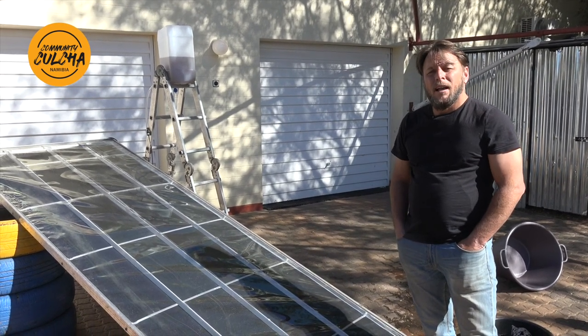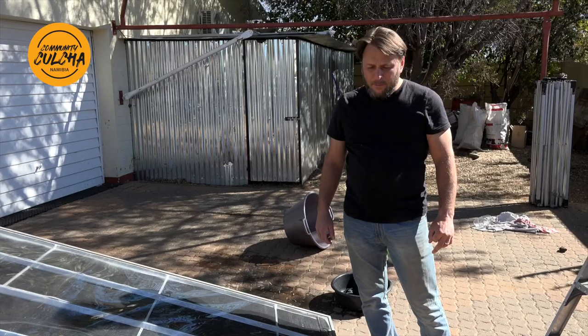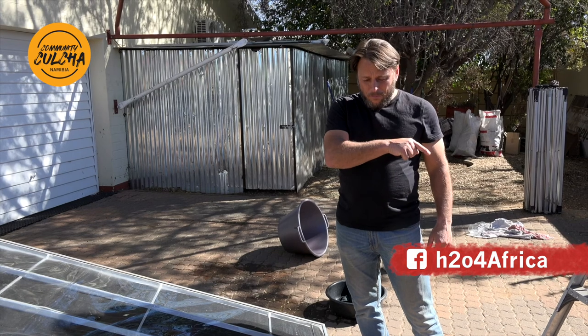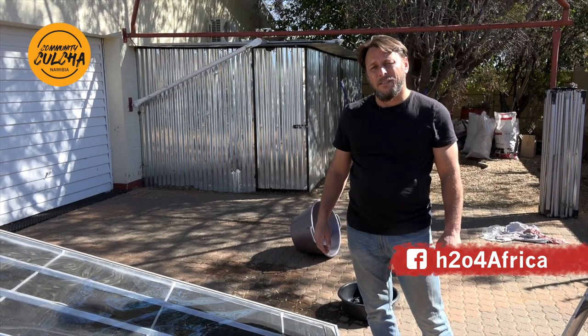They will install it and hopefully it will impact their lives for the better. If you need more information about these panels and where to get them in Namibia, go to the H2O for Africa Facebook page and they will get in contact with you.